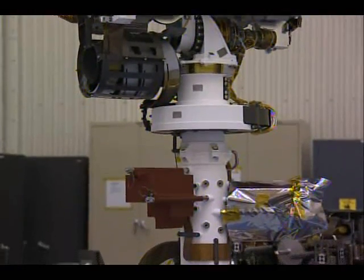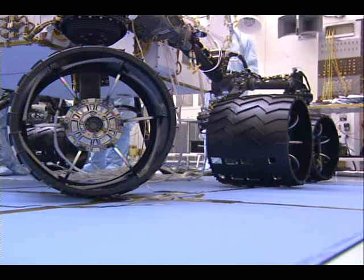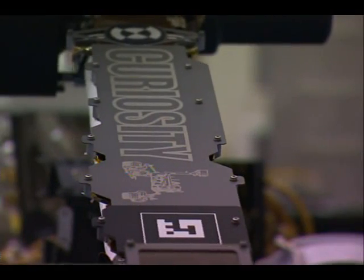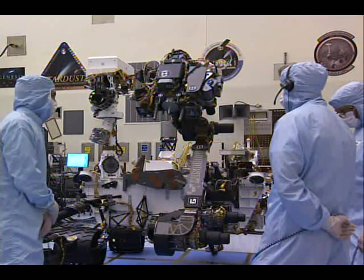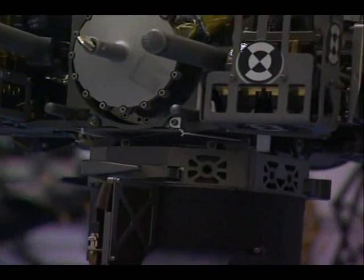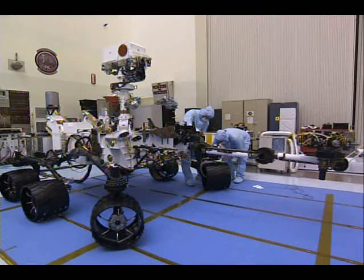Sticking up off the top deck of the rover is a remote science mast which contains all of our stereo imagery. You can also see the six wheels which will propel Curiosity around the surface of Mars, as well as the robotic arm sticking off the front of the vehicle with the turret, which allows us to do science on rocks in the vicinity of the rover and return samples to science instruments contained on the body of the rover itself.